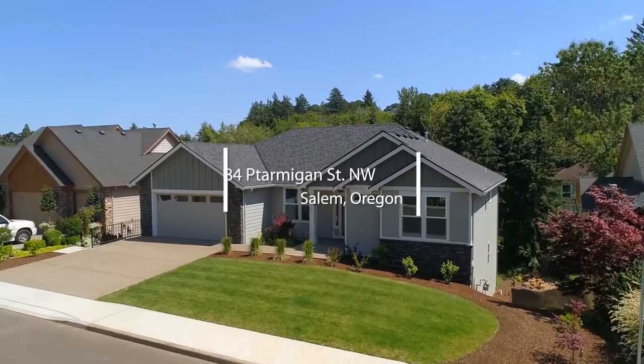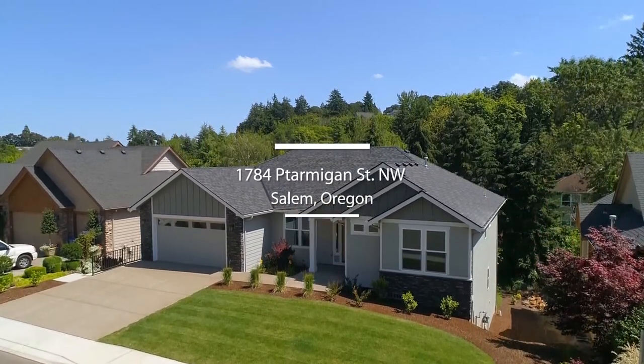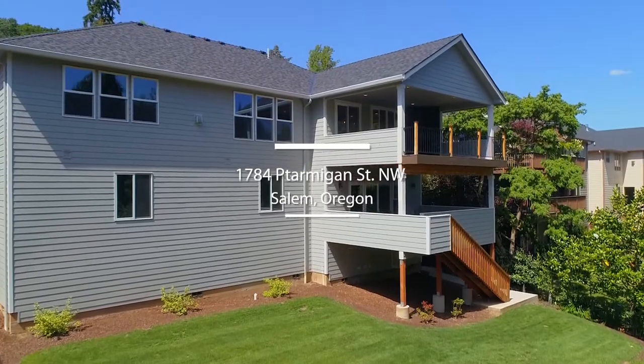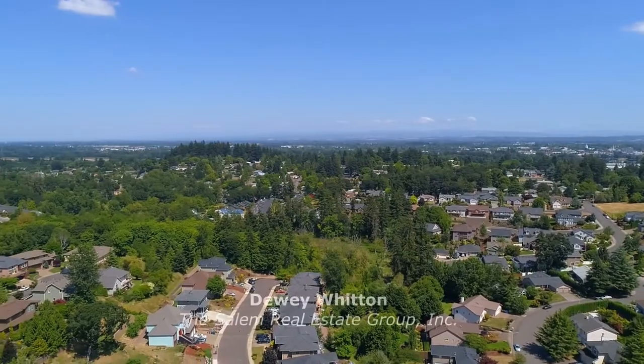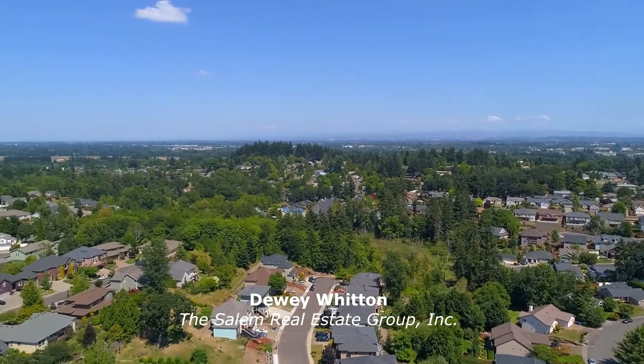Welcome to this brilliantly designed home with high-end features and finishes throughout. Built in 2019, it's situated on a large lot with views of Glen Creek and near West Salem High School.